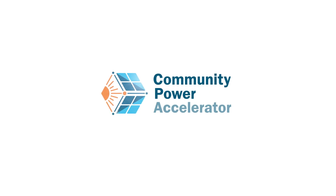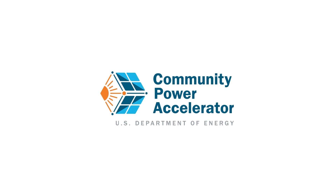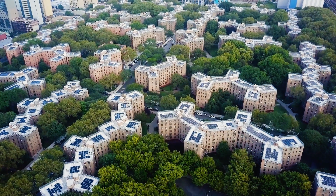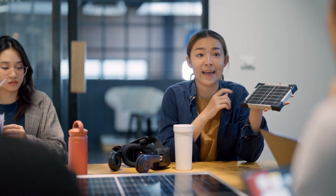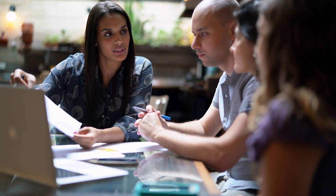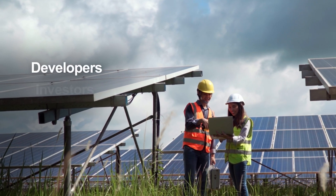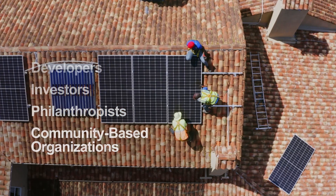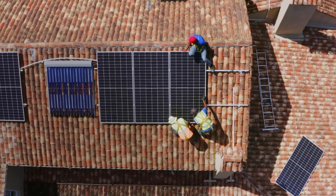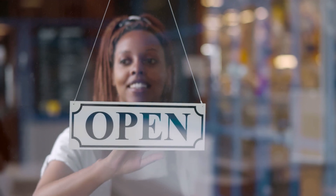The Community Power Accelerator is a new initiative powered by the U.S. Department of Energy that helps bridge the gap between community solar projects that need funding and the investors, lenders, and philanthropists who want to finance them. This is where developers, investors, philanthropists, and community-based organizations come together to deploy solar projects across the country that empower communities.